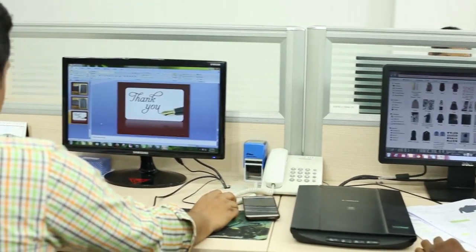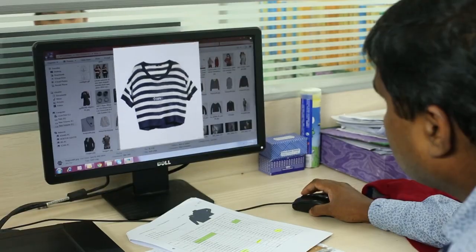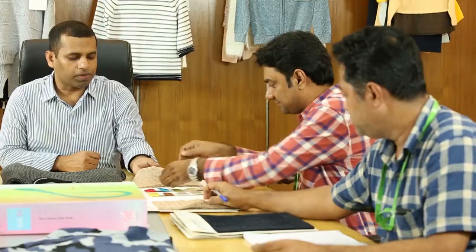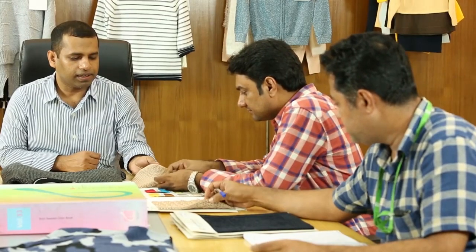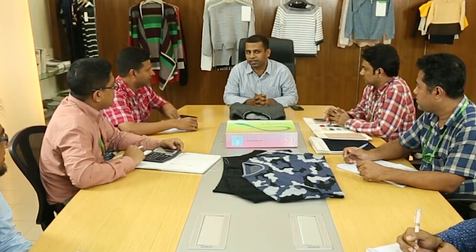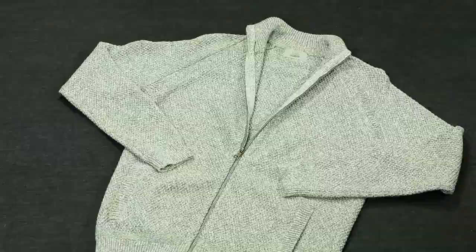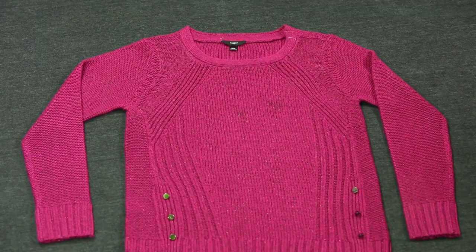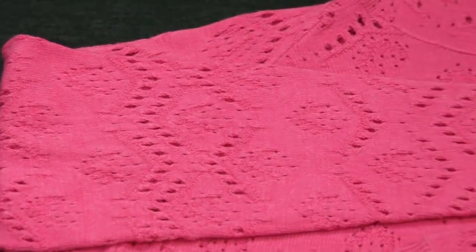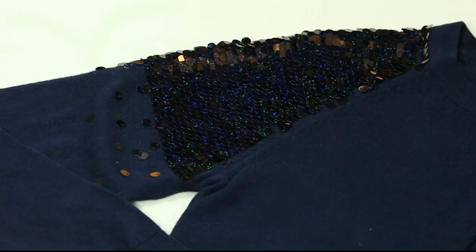ProBritthi has very carefully and purposefully developed its product design and development capacity to be one of the best in the industry. It has developed its merchandising unit too to excel in the same way. By being able to have excellent presentation samples in the quickest possible time, its clients find negotiation of orders quite a pleasant experience with ProBritthi.